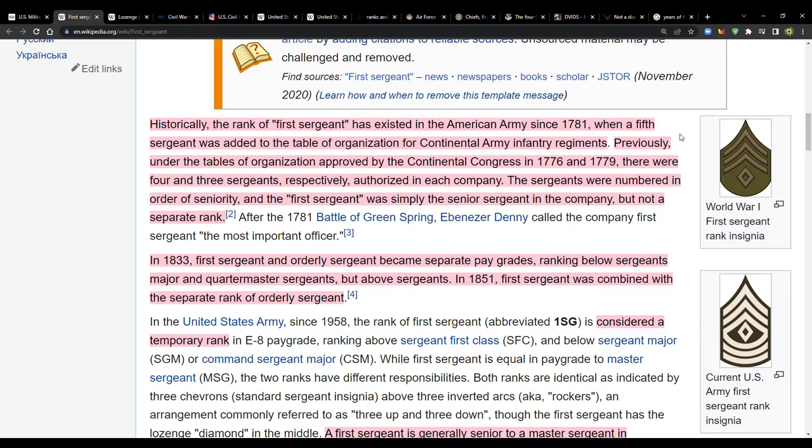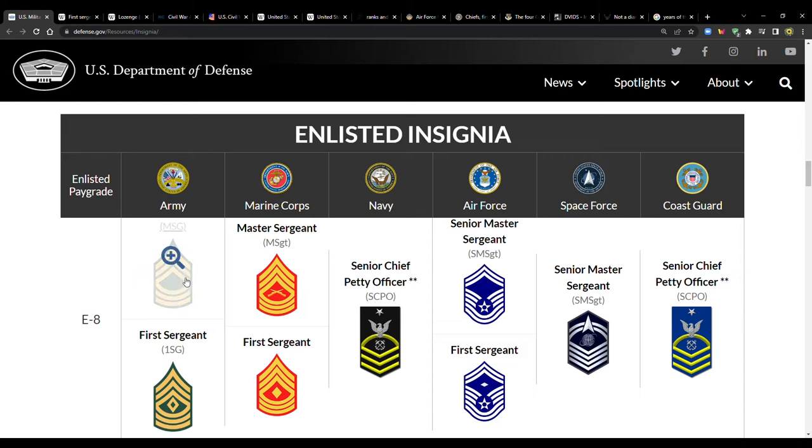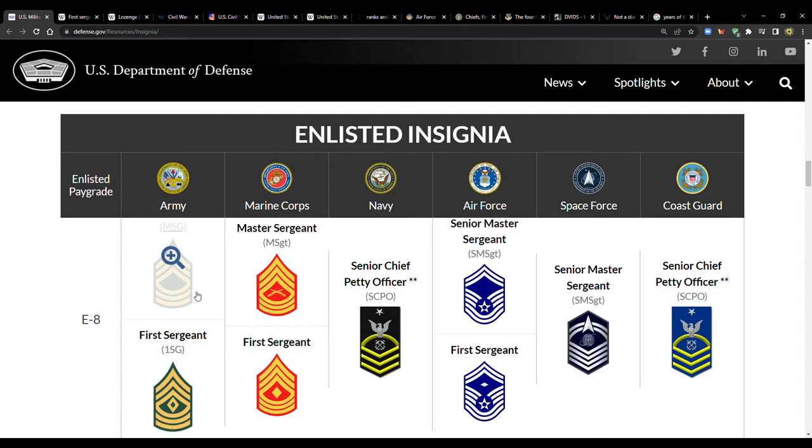In 1851, first sergeant was combined with the separate rank of orderly sergeant. Then since 1958, the rank of first sergeant — abbreviated 1SG — is considered a temporary rank in the E8 pay grade. So master sergeant is a permanent rank, but first sergeant is like wearing a hat temporarily to fill that role.